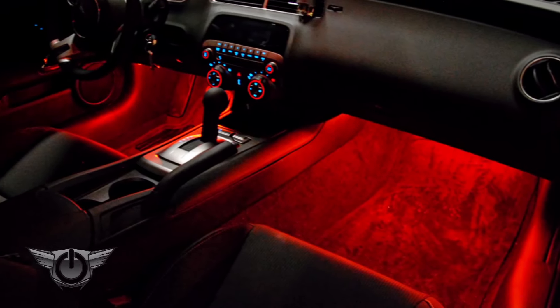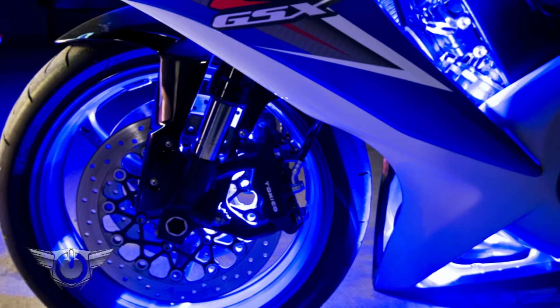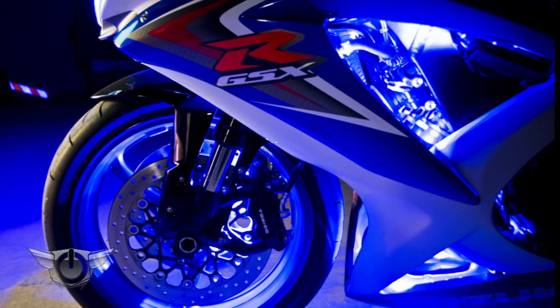LED pods are ideal for trunk lighting, amp lighting, underbody lighting, wheel well lighting, and accent lighting. They also look great on bikes and boats.